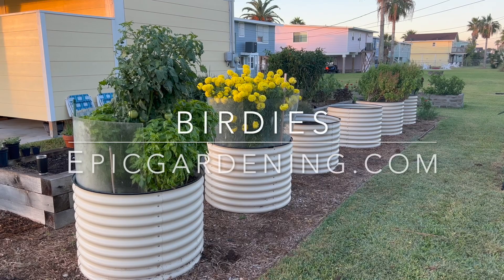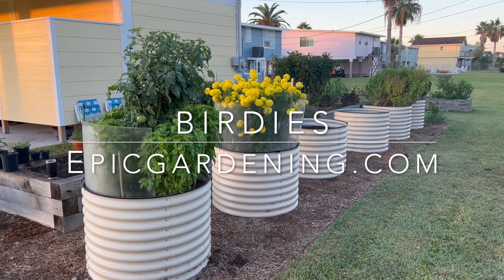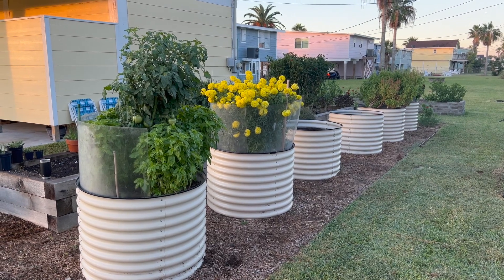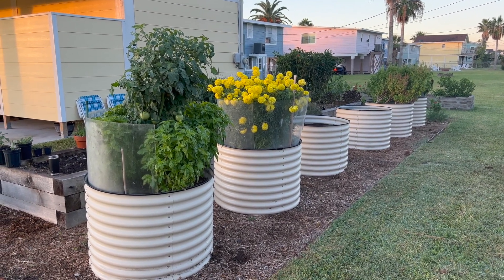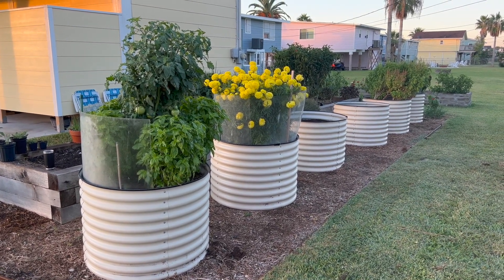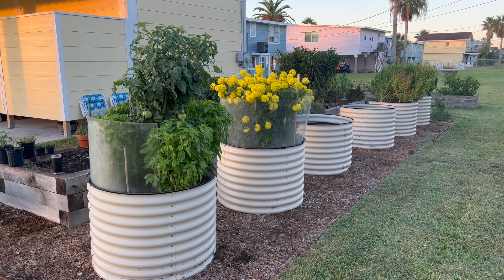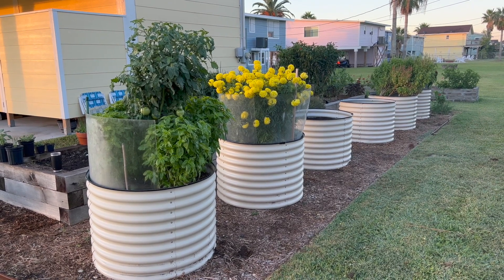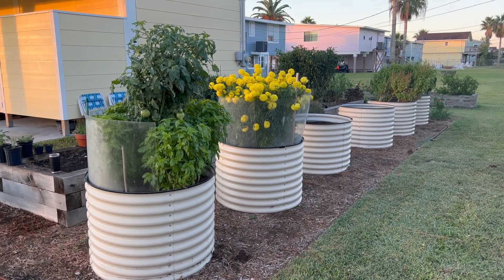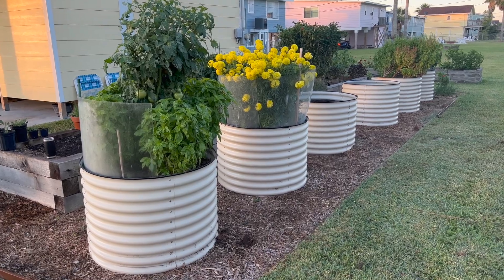Now first, these are Birdies raised beds. They are made in Australia and they are sold by Epic Gardening. Epic Gardening is a fantastic website for gardening advice and videos, tips and tricks, and they have an excellent store with outstanding gear. I love these Birdies raised beds. They're very easy to put together and it's a great way to get set up with raised beds without too much construction experience required. They basically just screw together with screws and they're very durable.